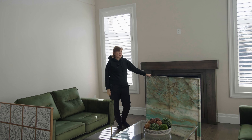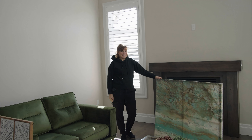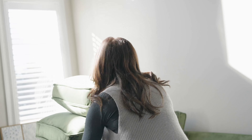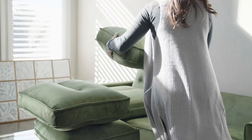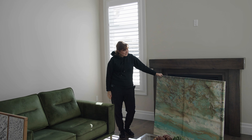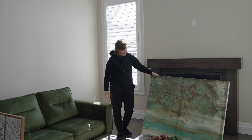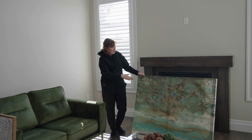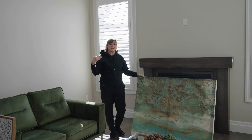For this project we came across these amazing green sofas — I think they're so beautiful, very current looking, and they suit the style of the townhouse we're staging today. When selecting the artwork we wanted to choose something that had a little bit of green, a little bit of blue, a little bit of gray, and that gives it a nice flow through the entire property.